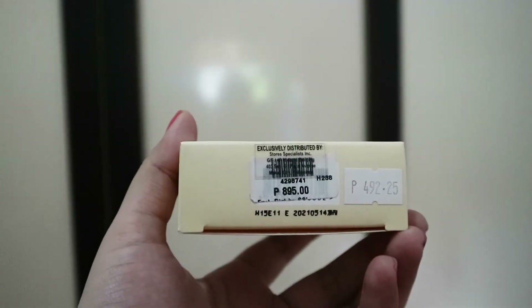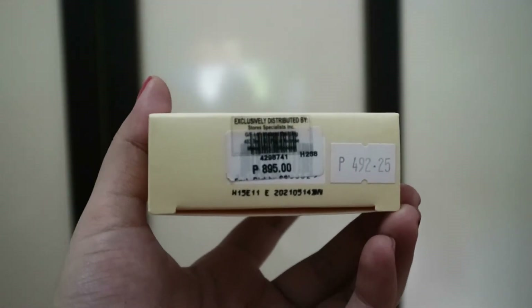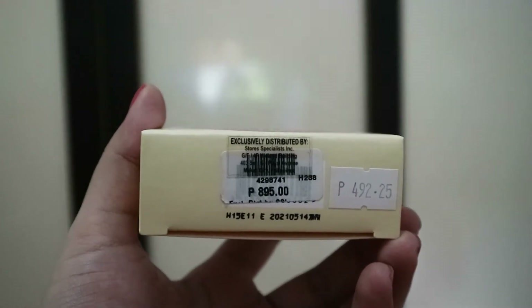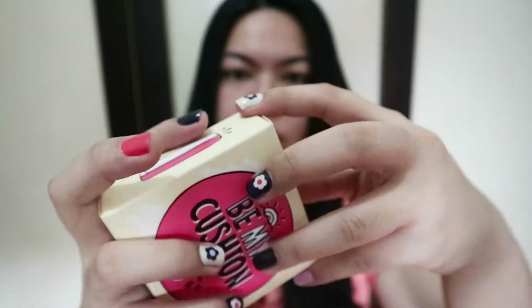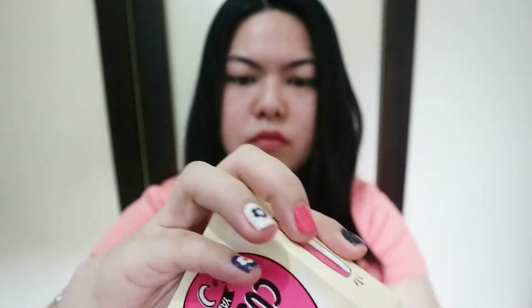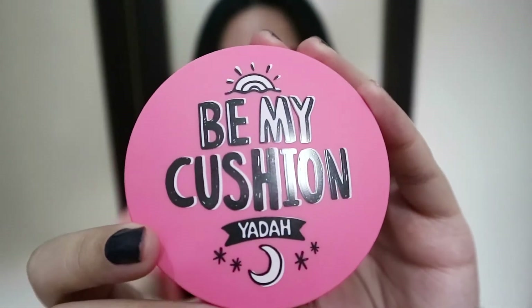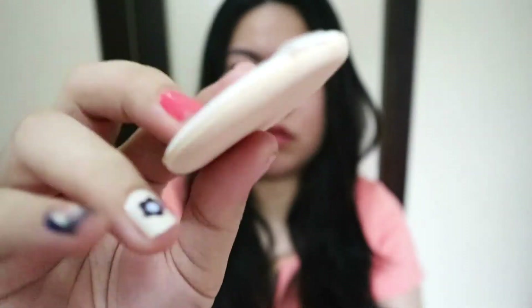I actually discovered this in the sales section of Beauty Bar Chinoma. It was priced at 492.25 pesos from its original price of 895 pesos. I bought this last December 17 and the expiration date is May 14, 2021. There are two shades available: 21 Light Beige and 23 Natural Beige. No testers were available in store, and knowing that Korean cosmetics tend to be lighter in shade, I got the darker one.